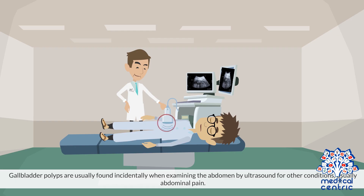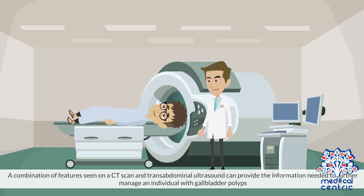Gallbladder polyps are usually found incidentally, when examining the abdomen by ultrasound for other conditions, usually abdominal pain. A combination of features seen on a CT scan and transabdominal ultrasound can provide the information needed to further manage an individual with gallbladder polyps.